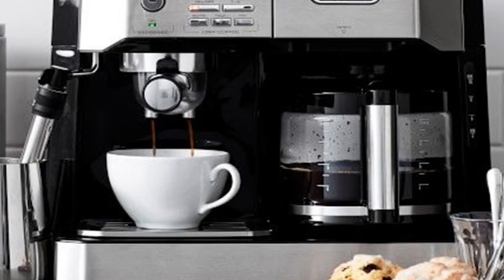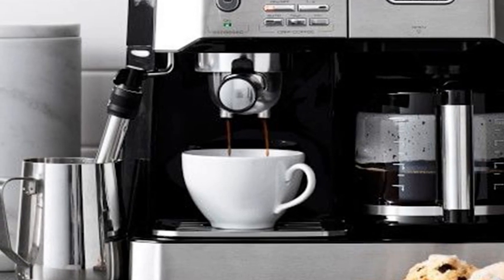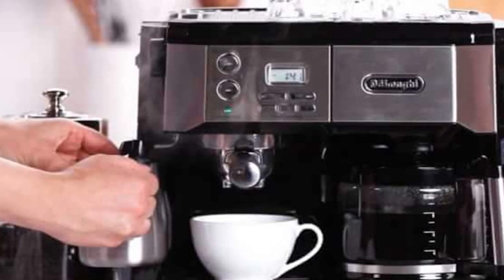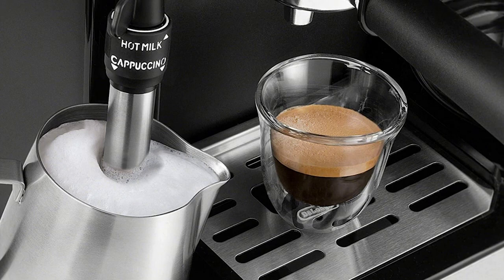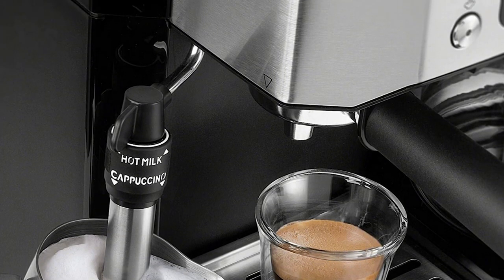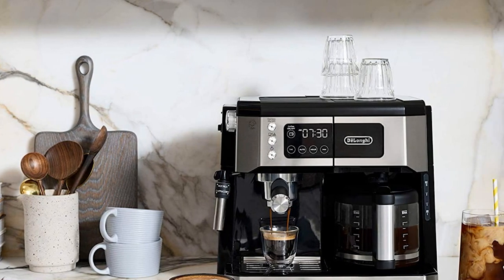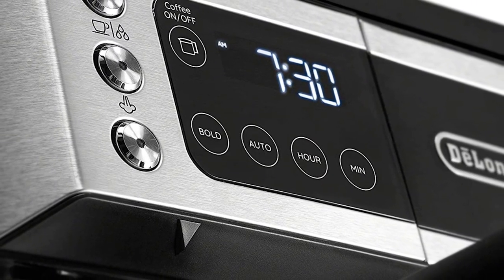During our lab testing, the DeLonghi was quickest to steam, produced the best milk, and had the fastest recovery time between drinks. The milk frother is also clearly labeled to alternate between denser, finer foam for lattes and lighter, more voluminous foam for cappuccinos. While another model produced a superior espresso shot on its own, if you are a cappuccino drinker this is a clear choice. Our taste testers gave the DeLonghi top ratings, with three different testers calling it a coffee they would always look forward to waking up to.